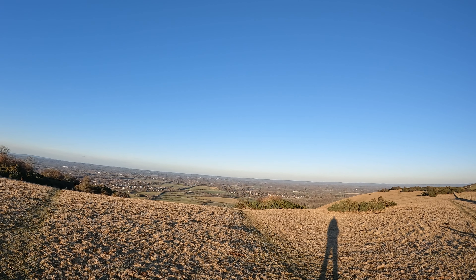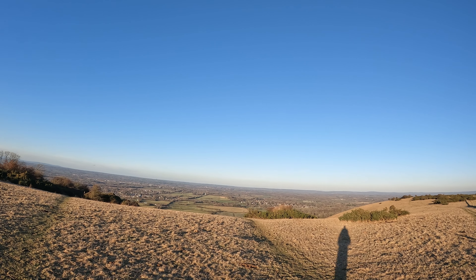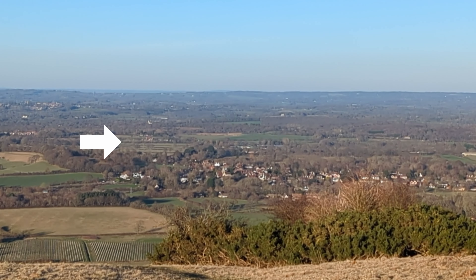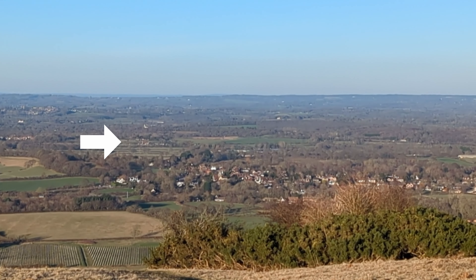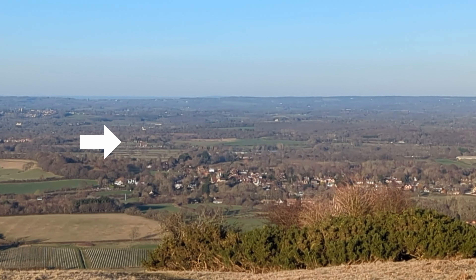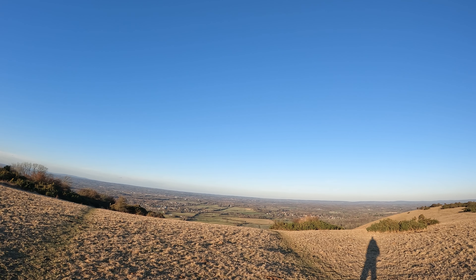Just pausing here for a minute because I actually get a good view of Court Garden Farm. And that is the wine I have brought along with me today — so it's incredibly local. I picked it up from the shop in Hassocks. There is a sort of more like a beer shop but they also have a couple of local wines.